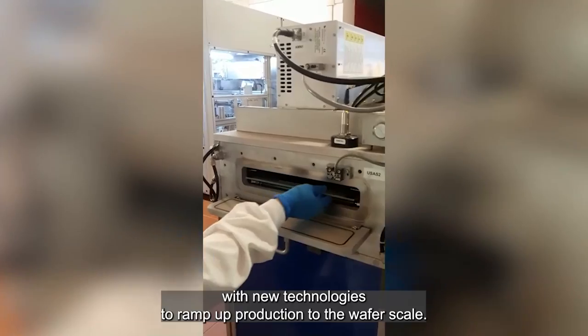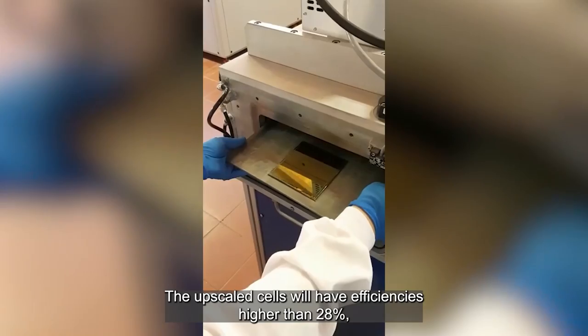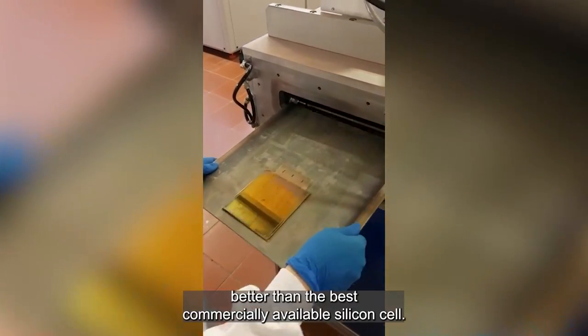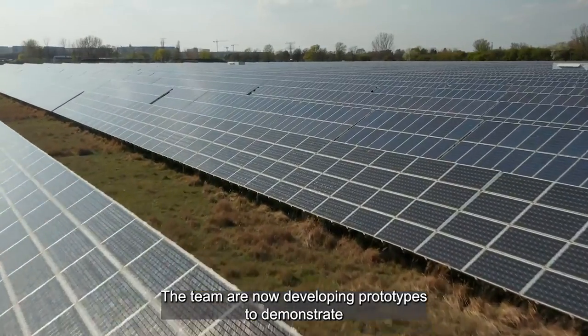The GRAPES team will combine these established processes with new technologies to ramp up production to the wafer scale. The upscaled cells will have efficiencies higher than 28 percent — better than the best commercially available silicon cell.